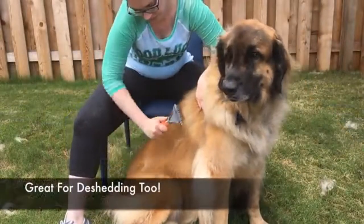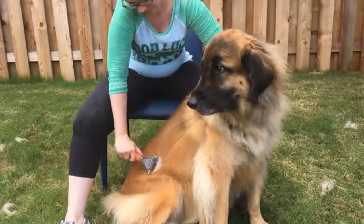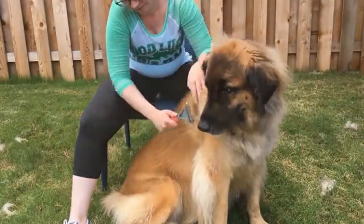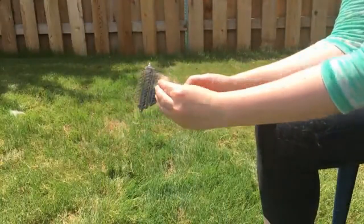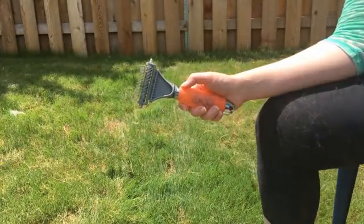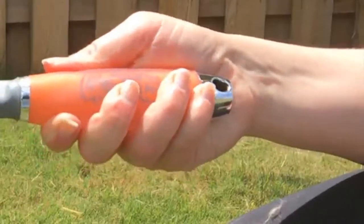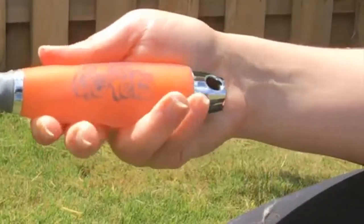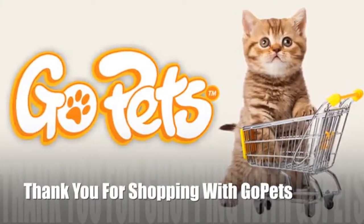The comb can also be used for de-shedding — just switch to the side with more teeth to grab your pet's loose undercoat. The rounded prong design makes the brush easy to clean and more comfortable for your pets. The comb also comes with a comfortable non-slip gel handle to make grooming a perfect experience. Thank you for shopping with GoPets.